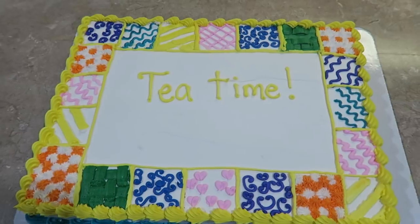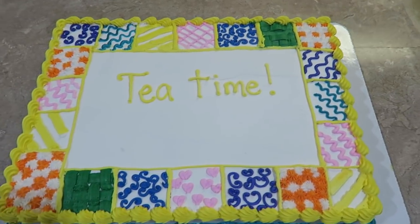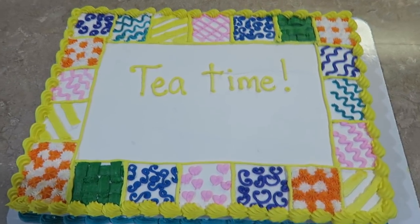Who made the cake? County Market. So that's County Market in Havana, Illinois.